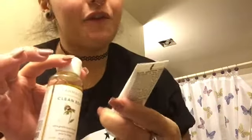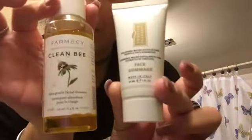So the three things I used tonight were: Clean Bee, the Skin Co Aroma Polishing Micro Exfoliating Truffle Face Gommage, and Dr. Teal's Body Lotion. In the morning I use those first two products and the Dr. Teal's as well.